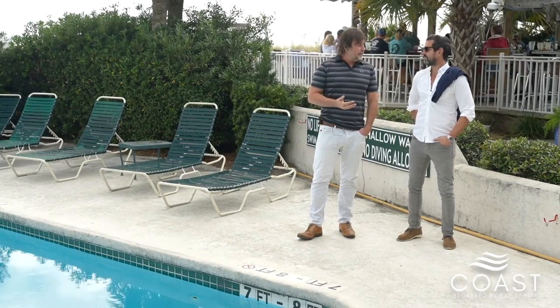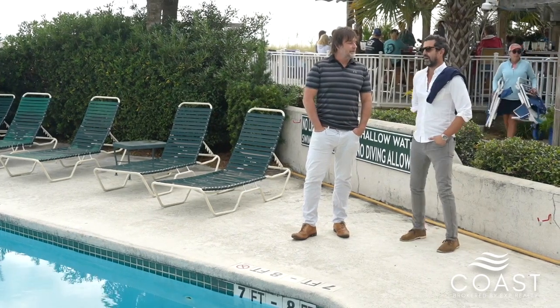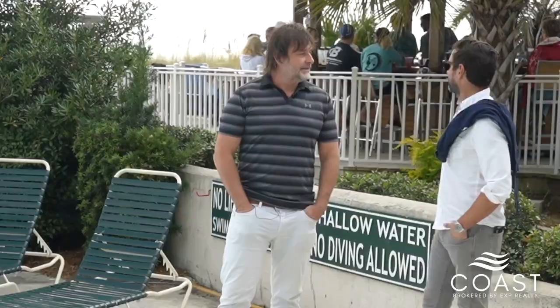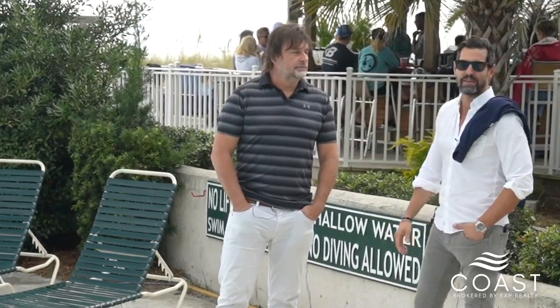Seacrest is quite a remarkable property in my opinion. What are your thoughts on this wonderful complex? I've always loved this complex. I mean, look at this beautiful view. Where are you gonna get this close to the ocean in the heart of Hilton Head — South Forest Beach, North Forest Beach area? It's just amazing. You can park the car and stay for a week and you don't have to get back in.